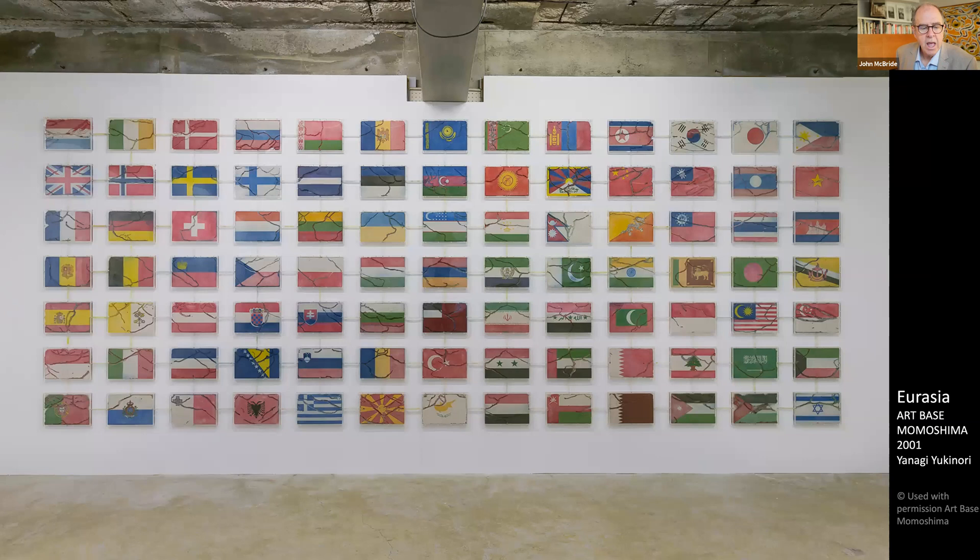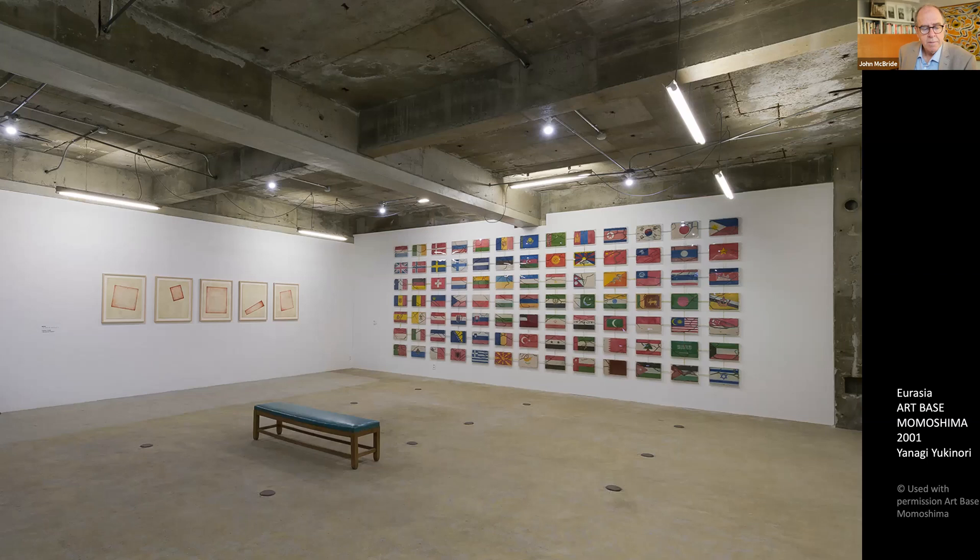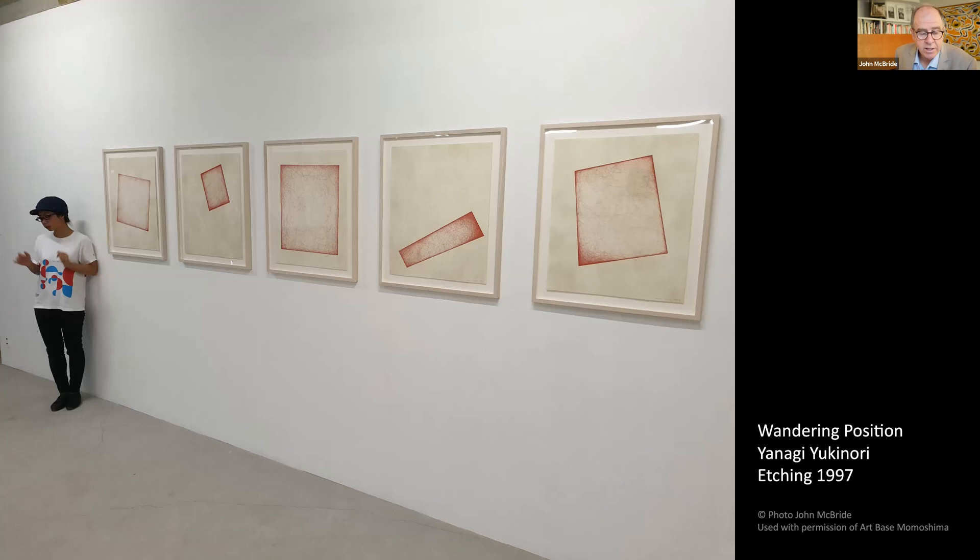The World Flag Ant Farm is usually on display. A large version using global flags was part of the inaugural Wandering Position exhibition to open Benesse House in 1992 and remains part of the permanent exhibition there. The exquisite national flags made from colored sand are eroded as ants make their way through the ant farm, ignoring the artificial borders that flags represent. In this way Yanagi questions national and transnational sovereignty. In the seminal work Wandering Position, Yanagi traced the path of an ant with a red pencil as it wandered over a piece of paper.